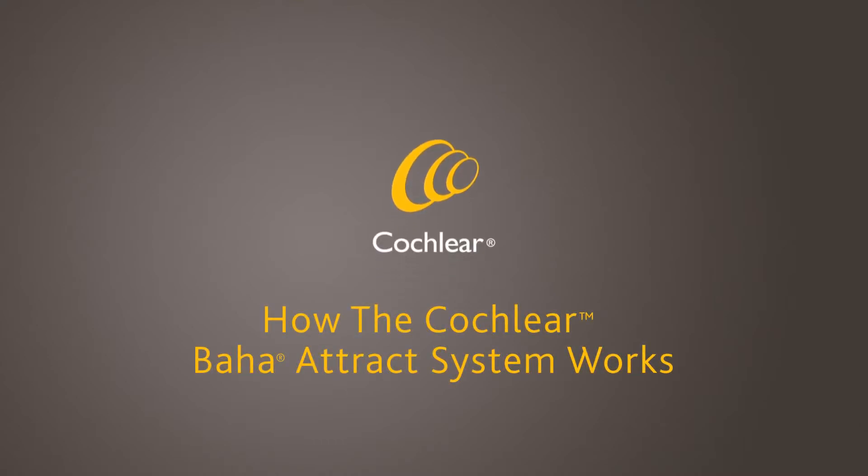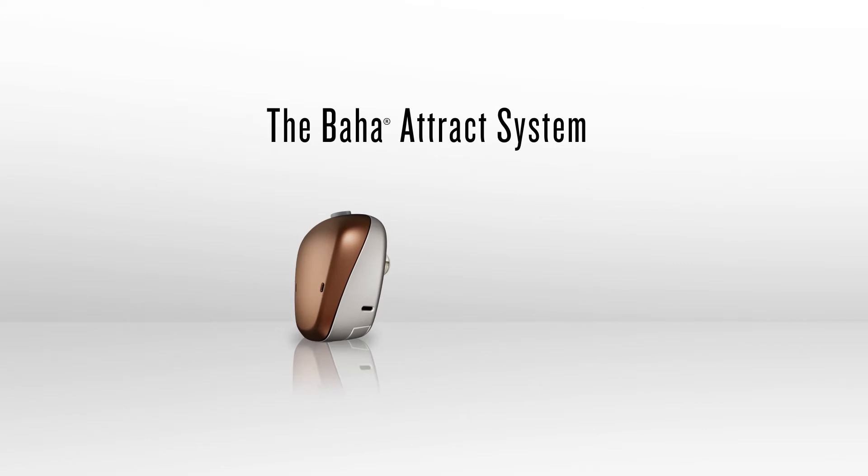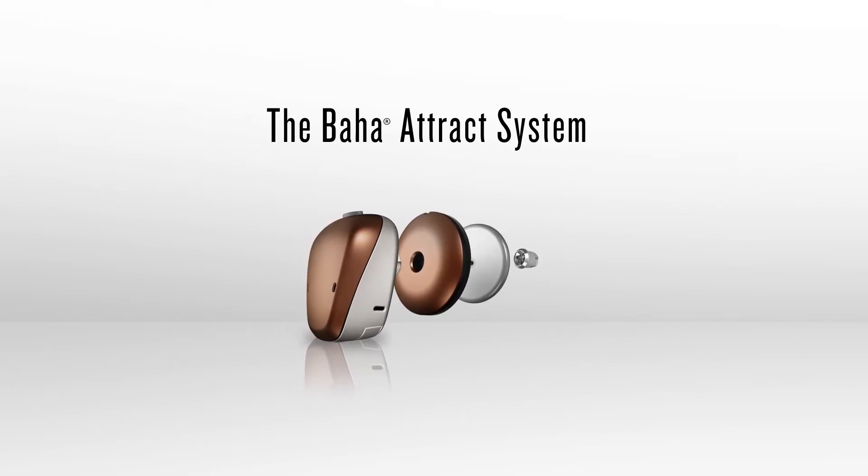How the Cochlear Baja Attract system works. The Baja Attract system uses a magnetic connection to attach the sound processor to the implant.